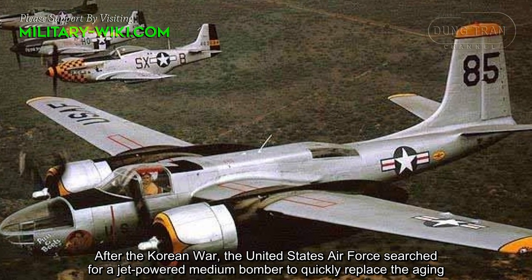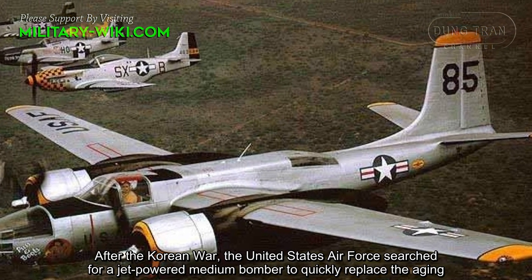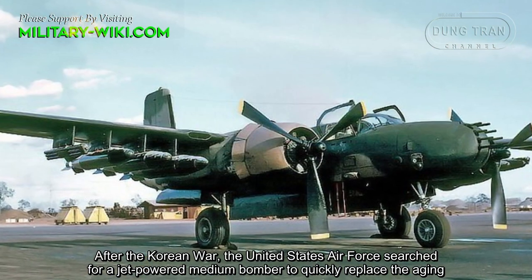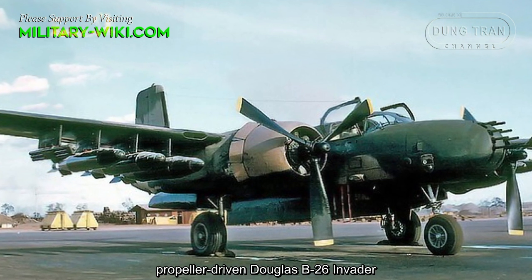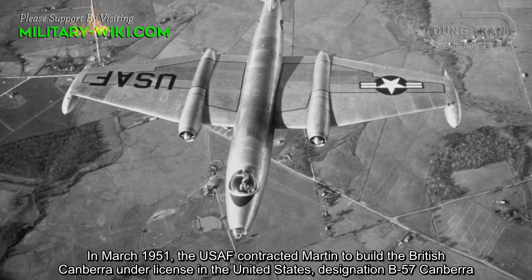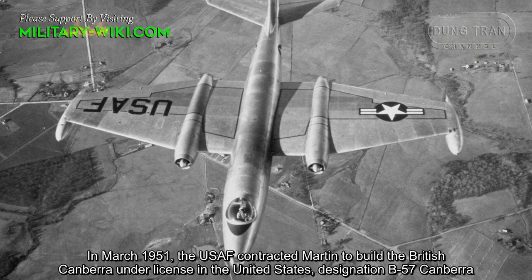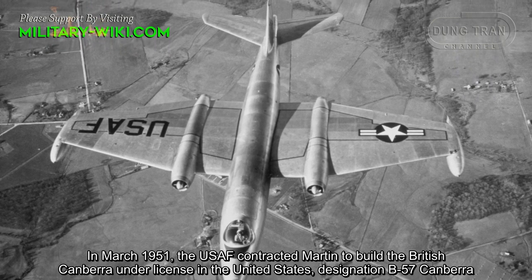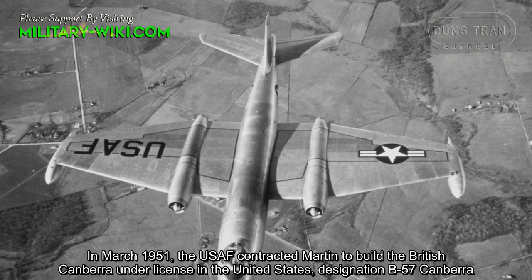After the Korean War, the United States searched for a jet-powered medium bomber to quickly replace the aging propeller-driven Douglas B-26 Invader. In March 1951, the U.S. Air Force contracted Martin to build the British Canberra under license in the United States, with the designation B-57 Canberra.